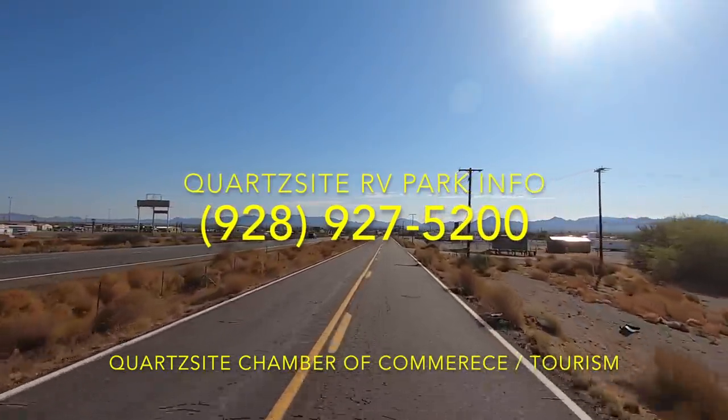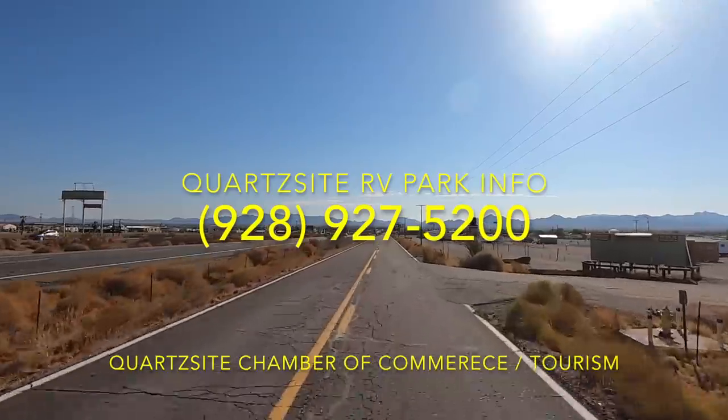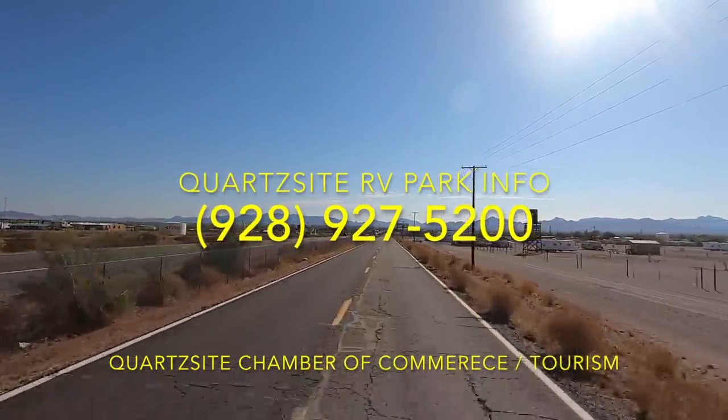Once again, get a hold of the Chamber of Commerce — they will help you immensely on finding a nice place to stay.